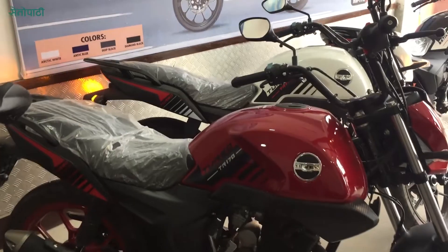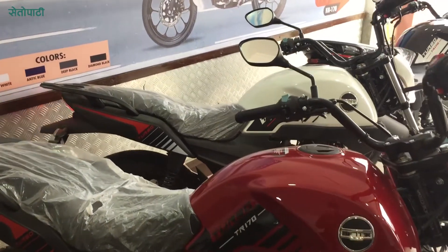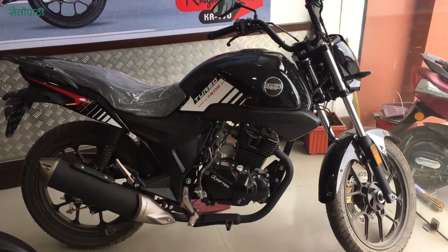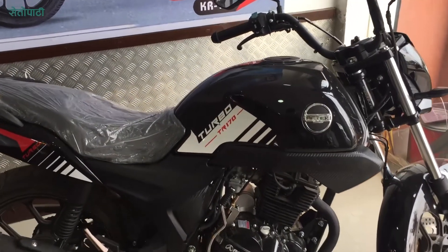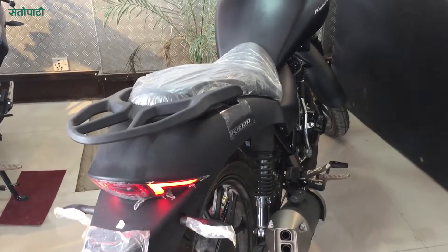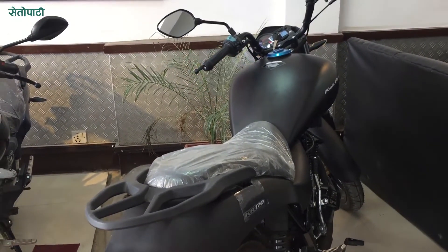Now we have two models: Turbo 170 and Knight Rider 170. The Turbo is a normal type for youngsters. The cruiser model is always plus for youngsters. We have $399,000 in the Knight Rider.